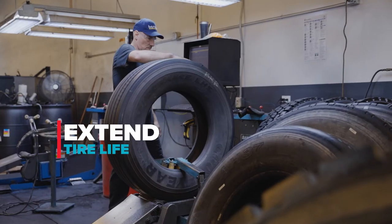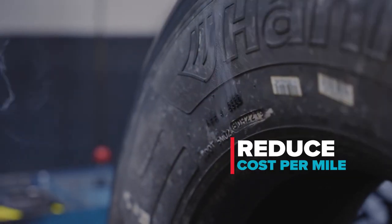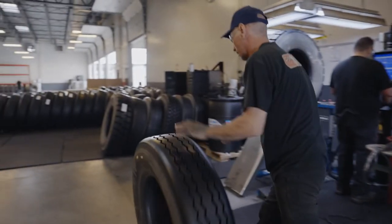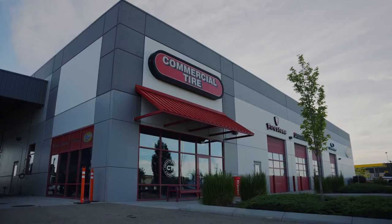Retreading is the best way to extend tire life, increase fuel efficiency, and reduce cost per mile. With human expertise and the latest technology, Commercial Tire ensures long-lasting, high-quality performance, mile after mile.